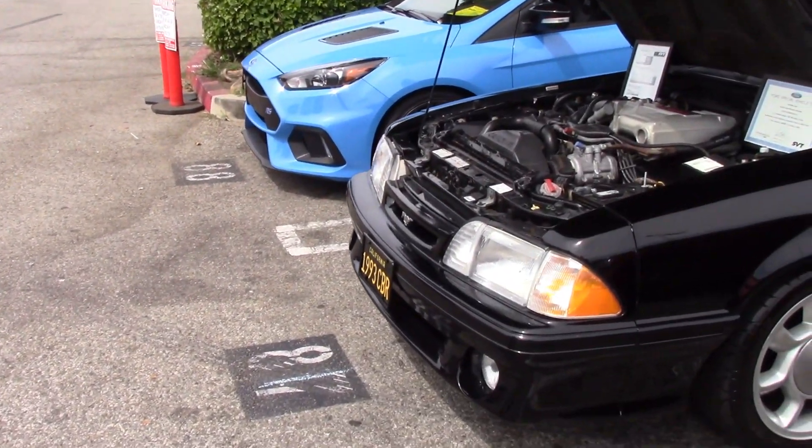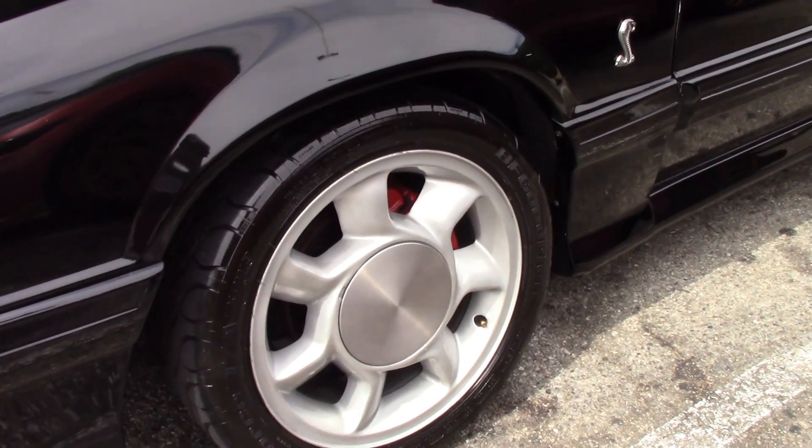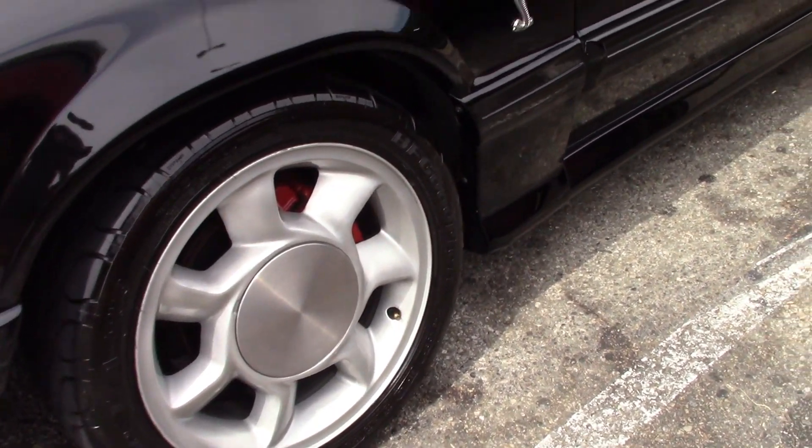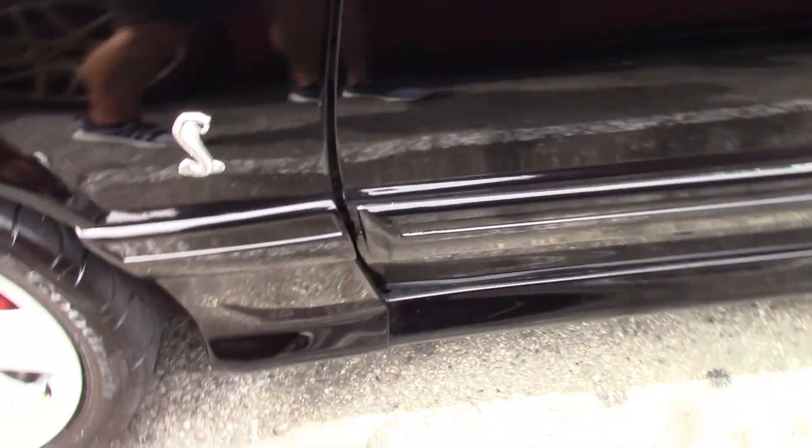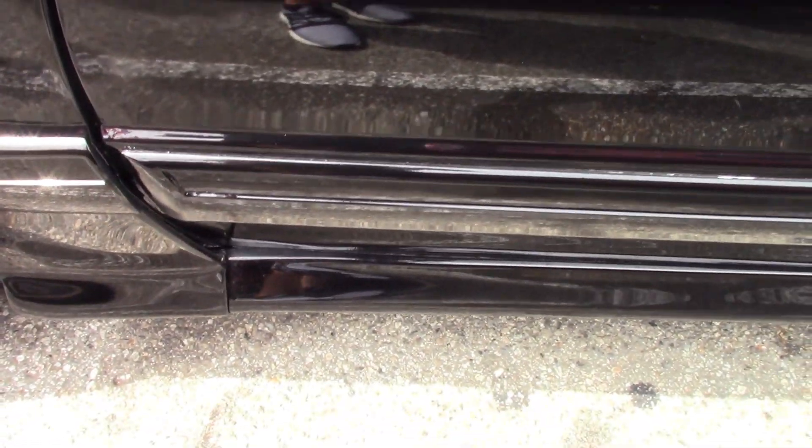It's had one repaint. First and second owner car. The '93 Cobra wheels are just awesome — they've got the red calipers, the unique wheels. They did get side skirts so it doesn't say GT on it, because they're not a GT.